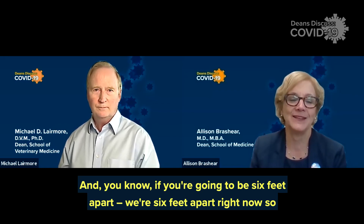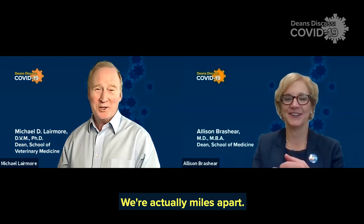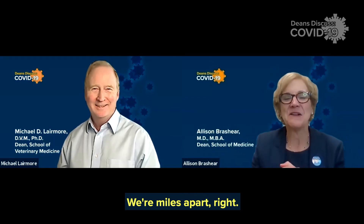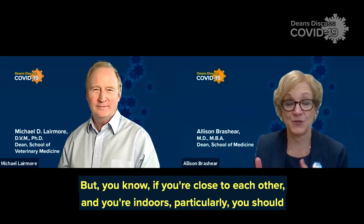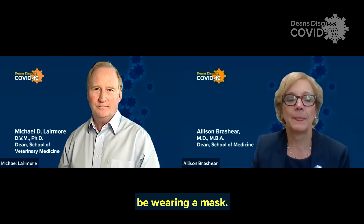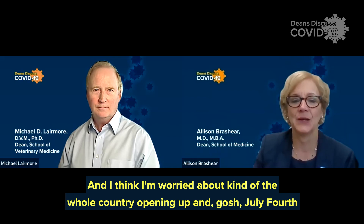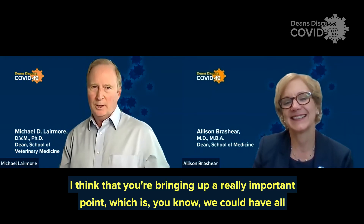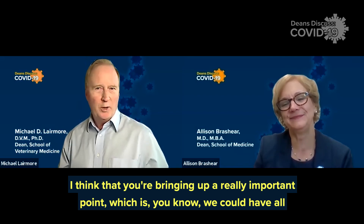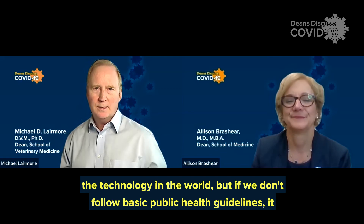If you're going to be six feet apart — we're six feet apart right now, so I'm not wearing a mask. We're actually miles apart. But if you're close to each other and you're indoors particularly, you should be wearing a mask. I'm worried about the whole country opening up, and July 4th is coming up. I'm concerned about that. You're bringing up a really important point: we could have all the technology in the world, but if we don't follow basic public health guidelines, it won't matter.